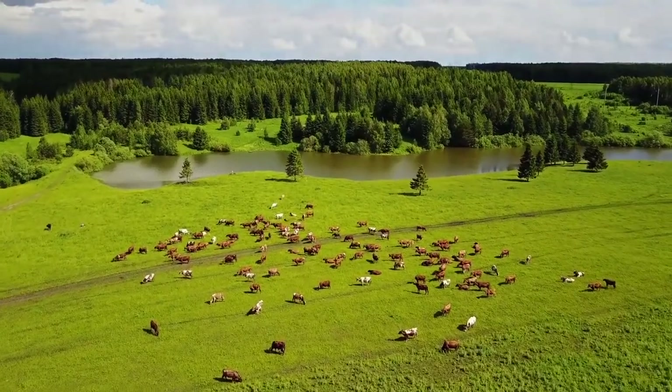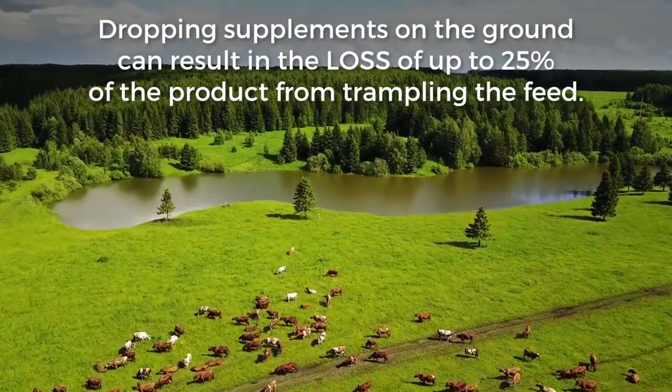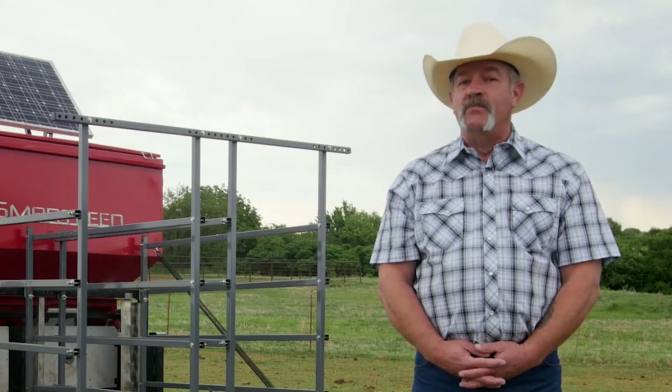Additionally, traditional delivery methods of dropping supplement on the ground can result in the loss of up to 25% of the product from trampling the feed. The Super Smart Feed eliminates both of these problems.